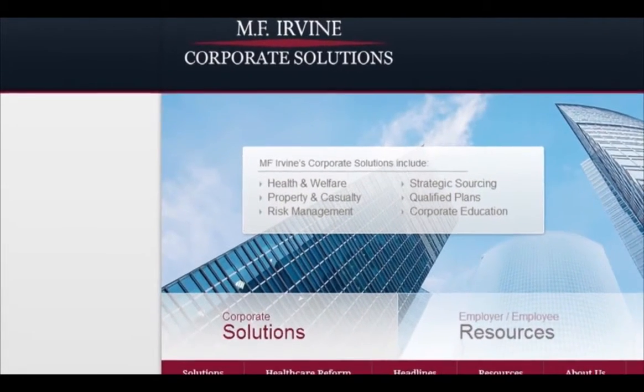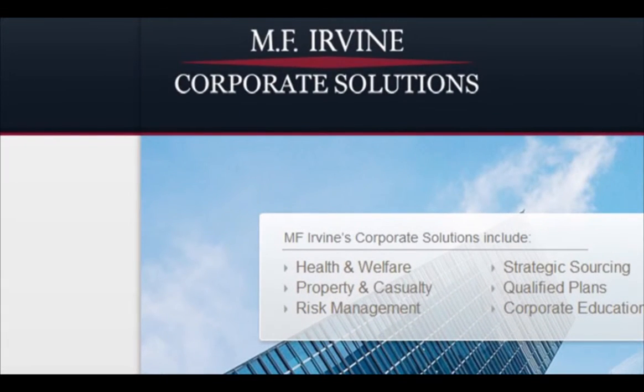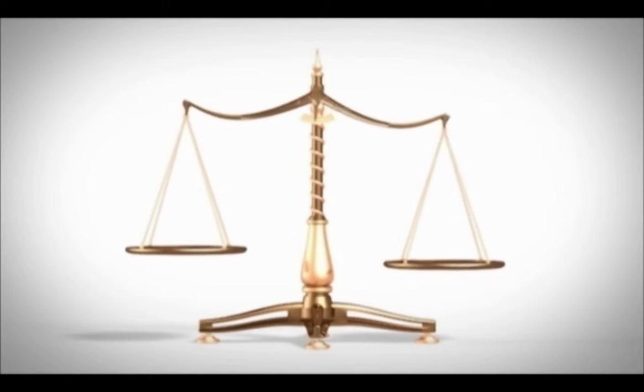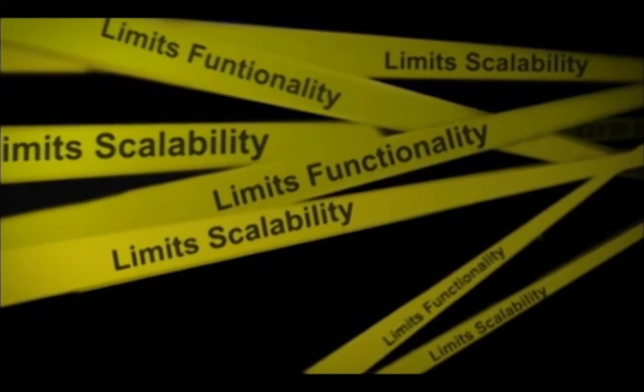When you work with us at MF Irby Corporate Solutions, your employee data is secure. Our employee information management systems are built to include the best features from traditional on-site data systems with the scalability of today's flexible cloud-based systems.